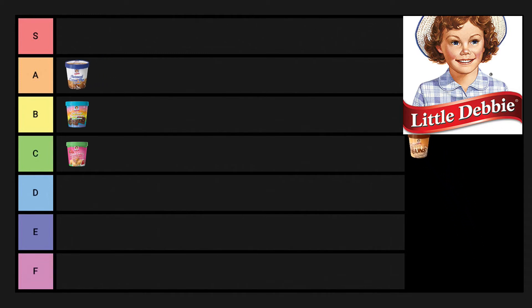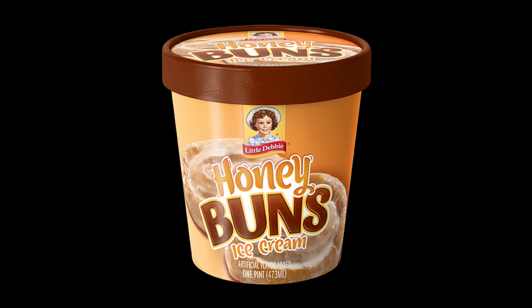The next one is our first S tier: honey buns. Honey bun ice cream — you have to try it. It's so good. The ice cream is just so sweet and creamy, it's got little cinnamon swirls, and the little pieces are little crunchy bits. It's just very good.